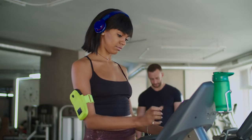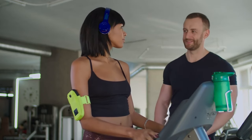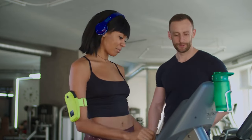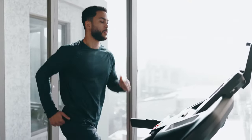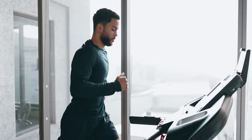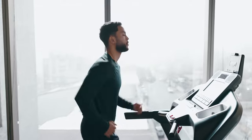Choosing the right electric treadmill — with the market flooded with options, let's talk about how to choose the right one for you. Consider your fitness goals: are you a dedicated runner, or do you prefer brisk walks? Different treadmills cater to different needs, so choose one that aligns with your fitness objectives.